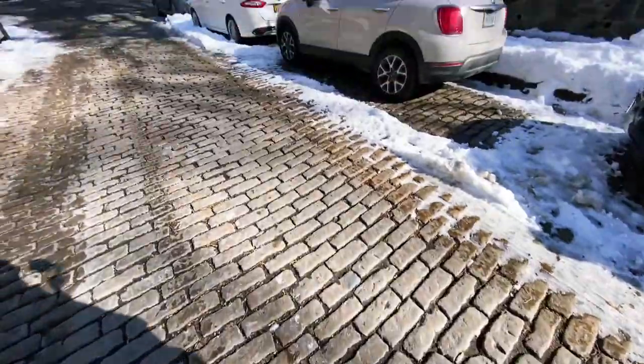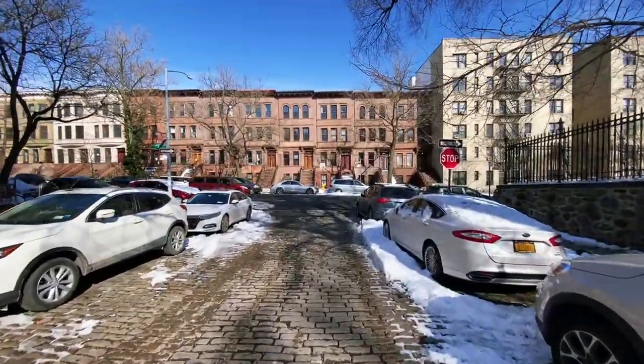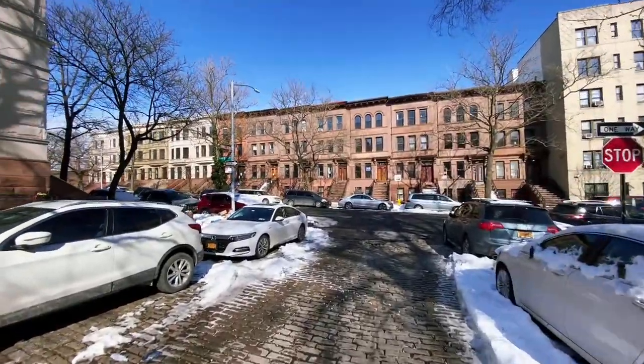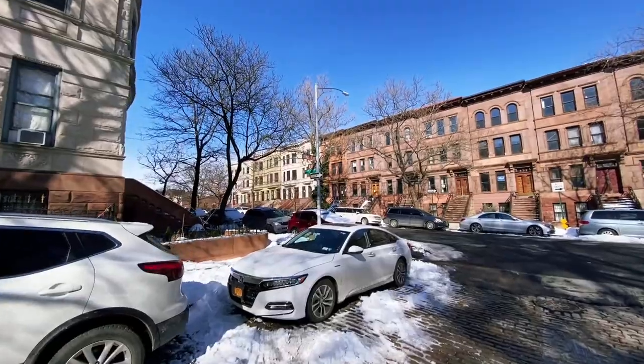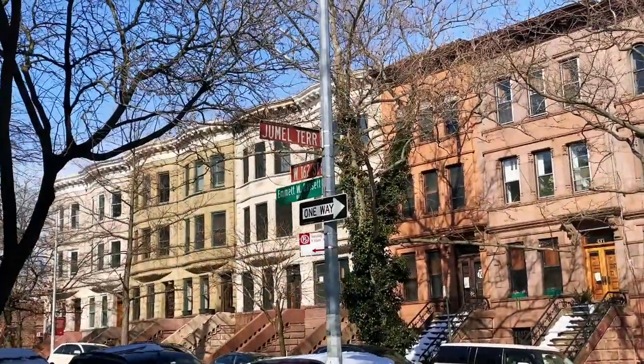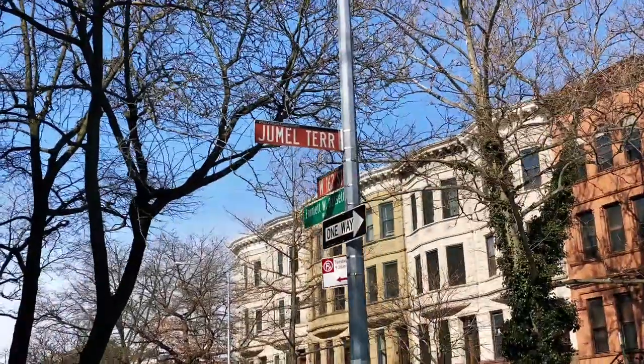Here we have some more Belgian blocks. People might call them cobblestones, but they're Belgian blocks since they're formed into a square - cobblestones are mismatched pieces of rock. Here we have more historic architecture. You can see a brown sign over there - that's how you're able to tell a historic district here in New York City, when you have a brown sign.